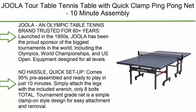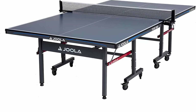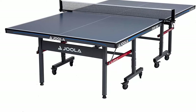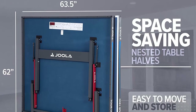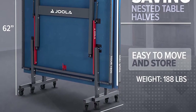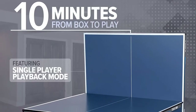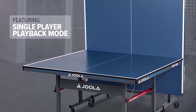Number 8: Jula Tour Table Tennis Table with quick clamp ping pong net, 10-minute assembly, foldable indoor ping pong table with single player playback mode, and competition-grade MDF ping pong tabletop. Jula is an Olympic table tennis brand trusted for 60-plus years, launched in the 1950s, and has been the proud sponsor of the biggest tournaments in the world including the Olympics, World Championships, and US Open. Comes 95% pre-assembled and ready to play in just 10 minutes.